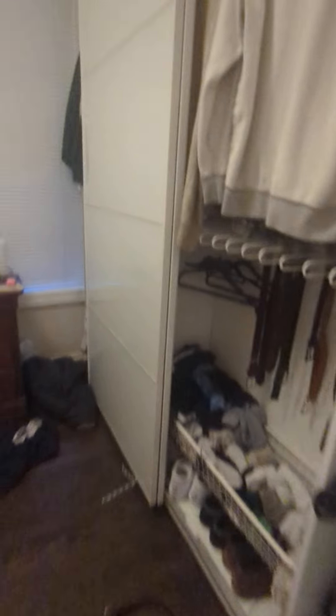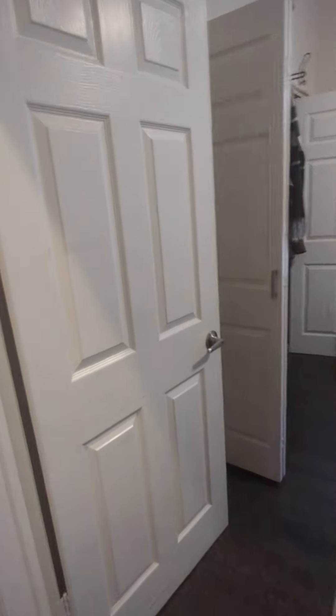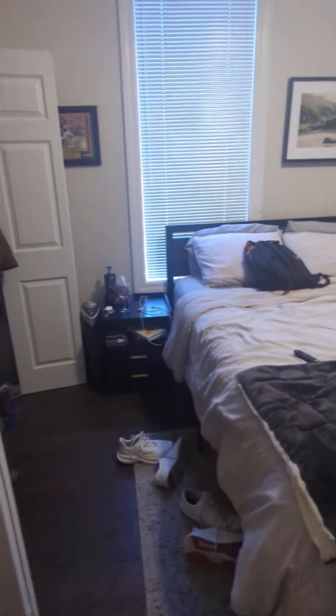This one has different IKEA storage and has two windows — the windows are closed. Nice big closet. Room two is pretty big.